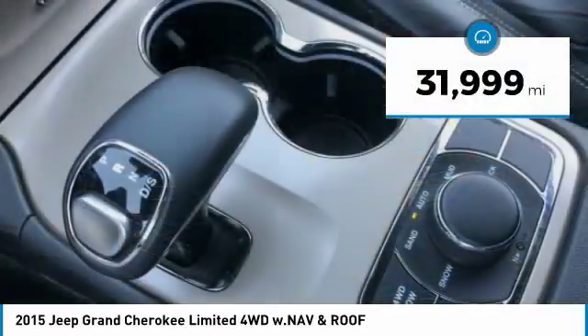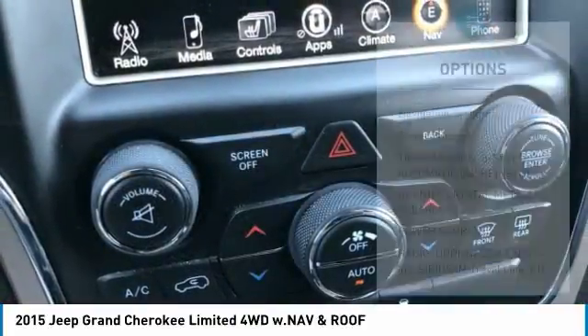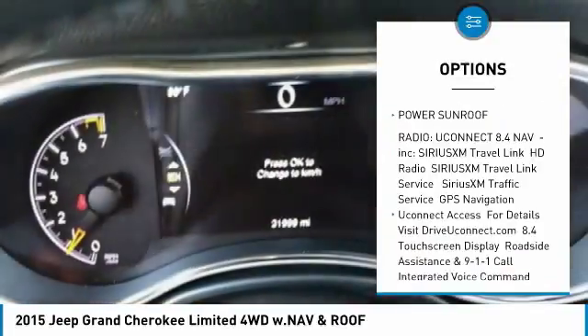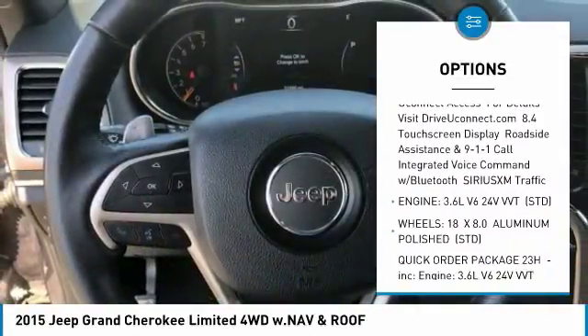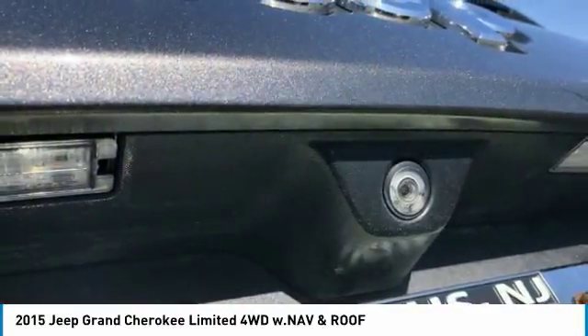This vehicle has less than 35,000 miles. Here are some of this vehicle's great options: power sunroof, steering wheel audio controls, power liftgate, power passenger seat, anti-lock braking system, navigation system, Bluetooth, power steering, aluminum wheels, and four-wheel disc brakes.